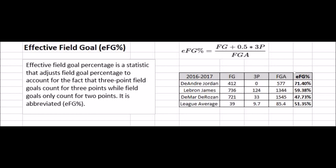DeMar DeRozan, a player who takes a lot of long twos and has a mid-range game, can be shown as a below league average efficient offensive player due to the fact that he does not take as many threes as some other stars in the league.